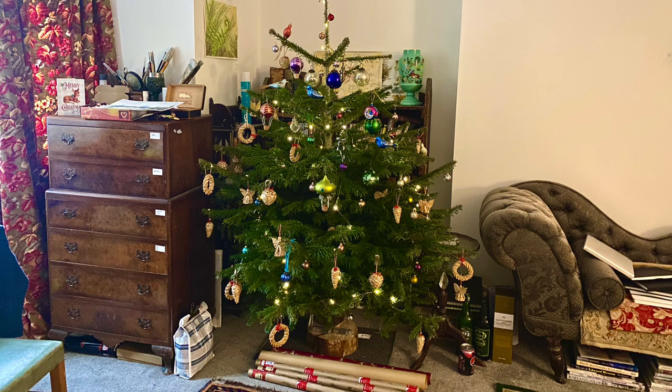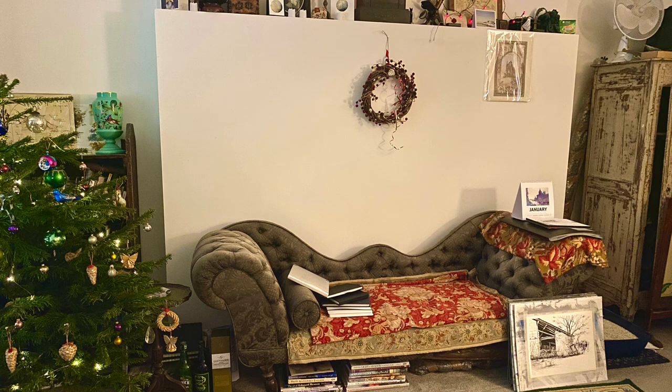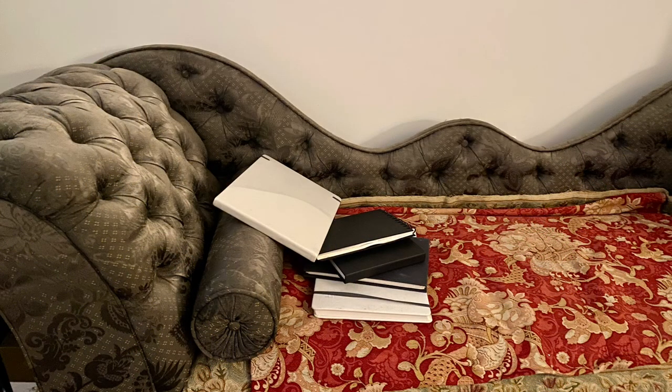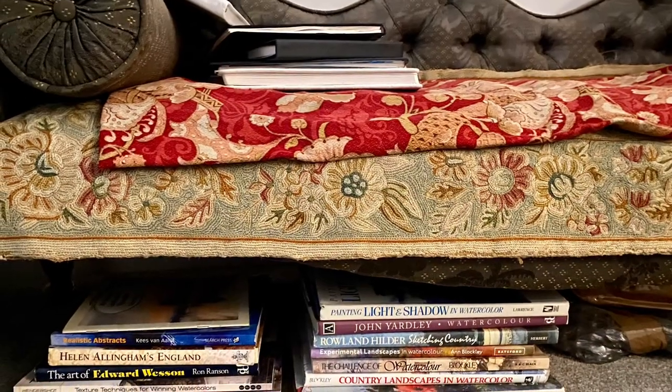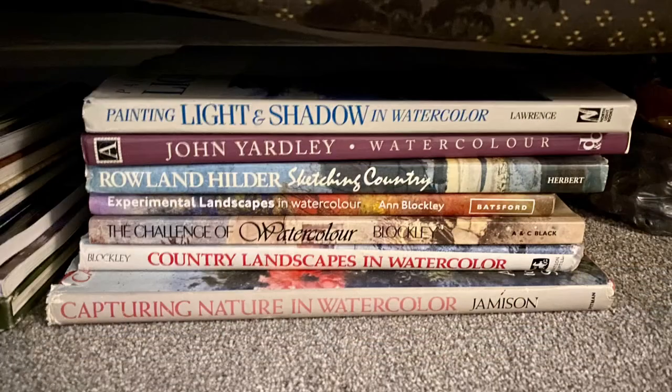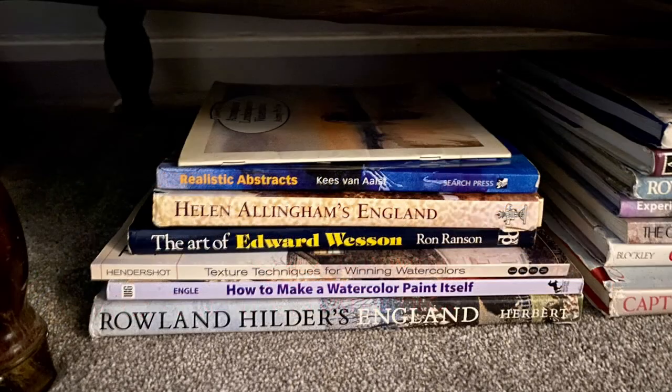On to the other side of the studio where I've got my wonderful Christmas tree set up in front of my bookcase. I like to sit here and sketch — this sofa is usually covered in old paintings, but I've been tidying up as part of my end-of-year studio clear. I'll usually sit here to sketch or read through some art books if I feel like I need a bit of inspiration. Like most artists, I've got loads of art books; most of them are in the bookcase behind the Christmas tree, but these are the ones I'm looking at and enjoying at the moment.